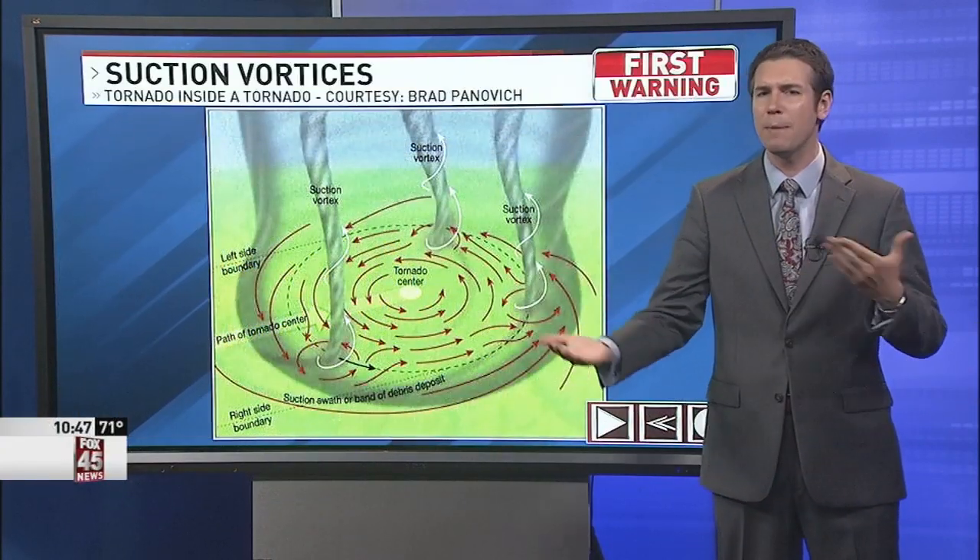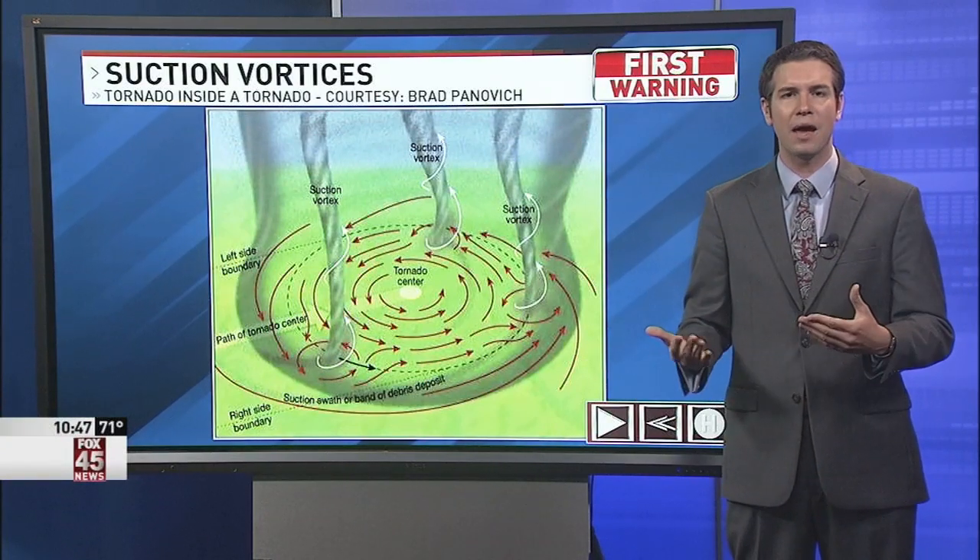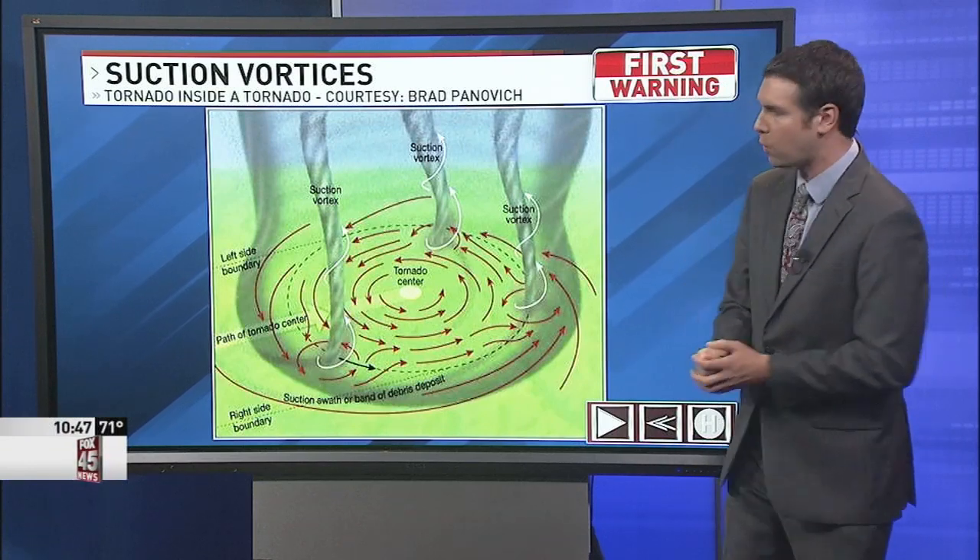But why does this happen? Why is one building okay, but the next door is destroyed? Well, it is from a phenomenon in large tornadoes called suction vortices.